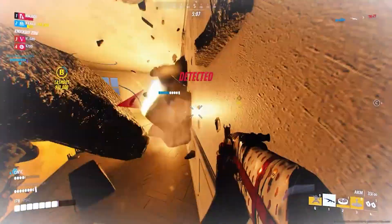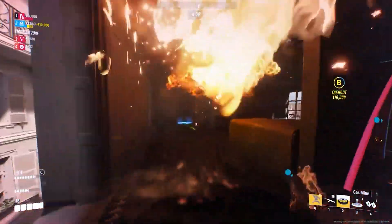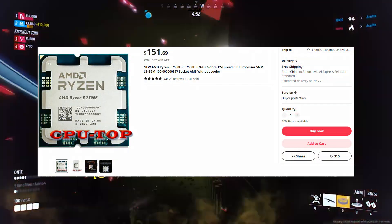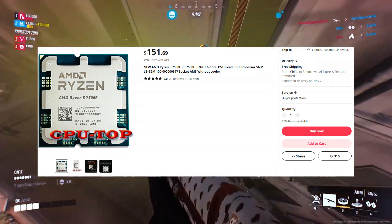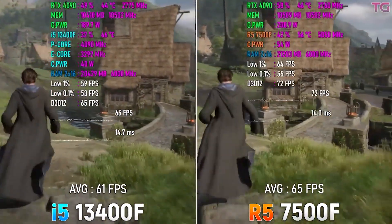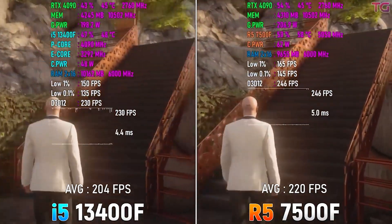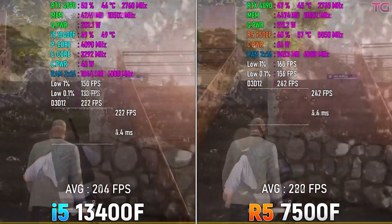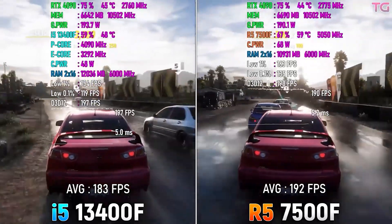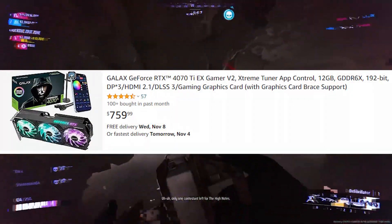Moving into the mid-to-high-end GPU territory — this is where you're capable of going to 4K gaming and can build a 4K-ready PC. We have two options: the Ryzen 5 7500F and the Intel Core i5-13400F. I would go with the 7500F because it's the best value-for-money CPU you can get right now. For $170 from AliExpress plus a decent $20 cooler, there isn't a CPU that performs this well at this price. Compare it to a 5800X3D — this CPU can hold its own all the way up to an RTX 4080 Ti.